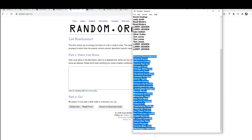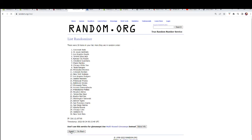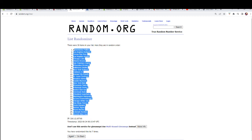Let's get a fresh randomizer for our team names — again seven times through. One, two, three, four, five, six, and seven. All right, let's copy those and check it out.